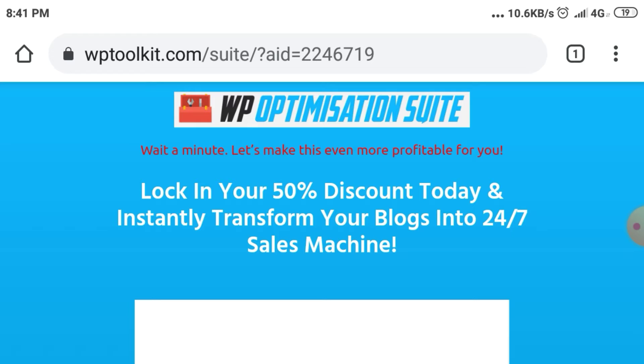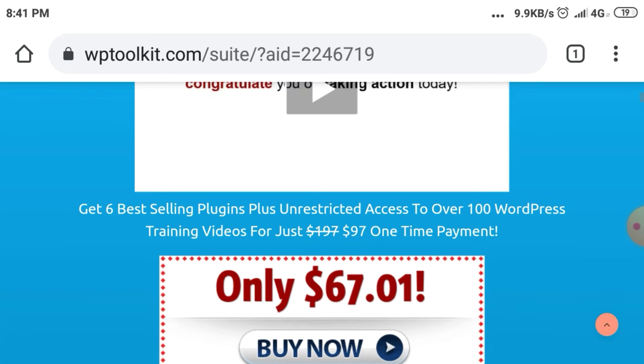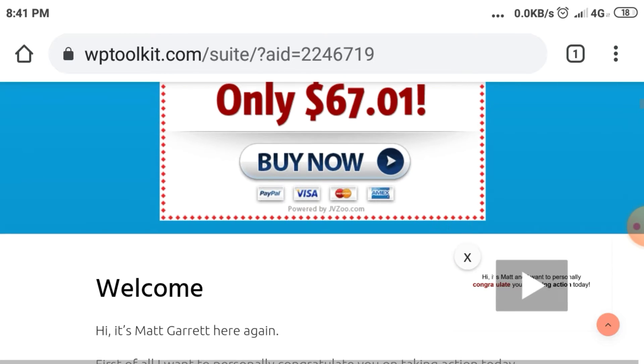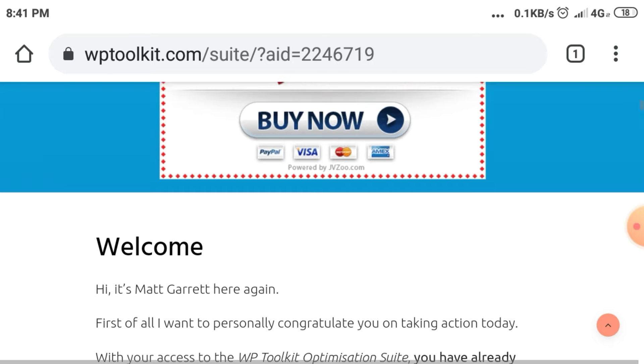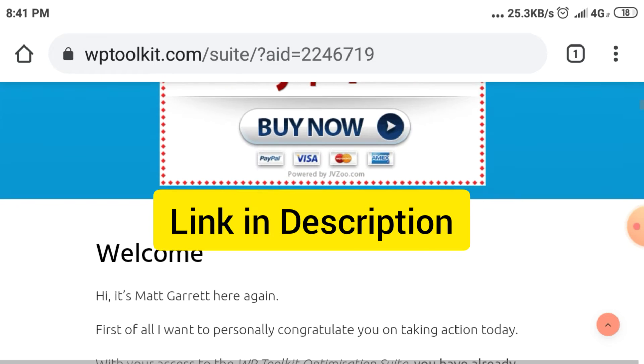Let's make this even more profitable for you. Lock in your 50% discount today and instantly transform your blogs into a 24/7 sales machine. Get 6 best-selling plugins plus unrestricted access to over 100 WordPress training videos for just $197.97 one-time payment. If you want to purchase this product, go through my link and you will get a discount. Link in description.